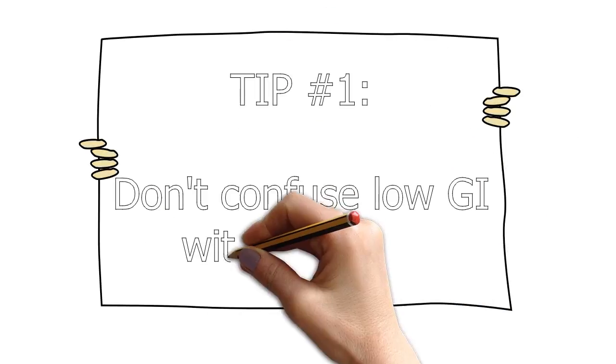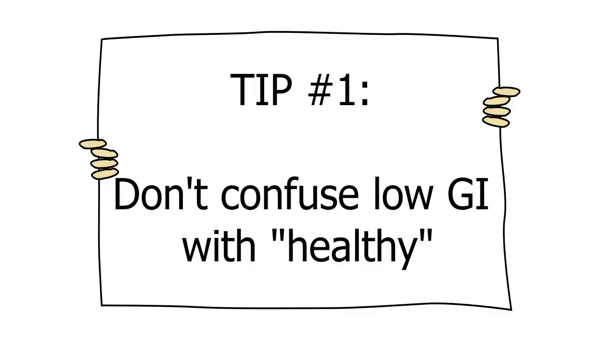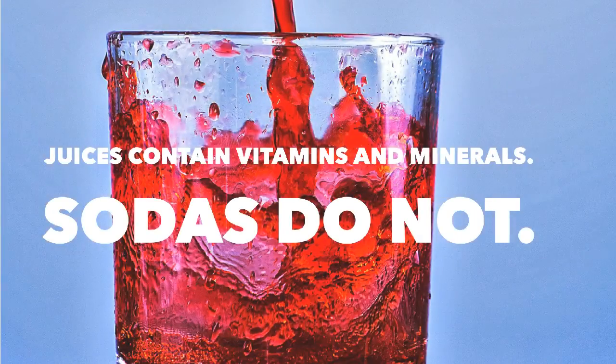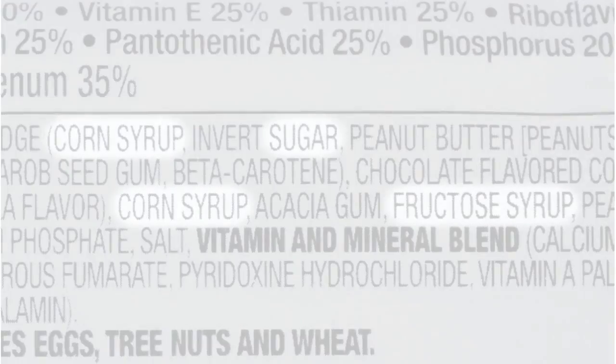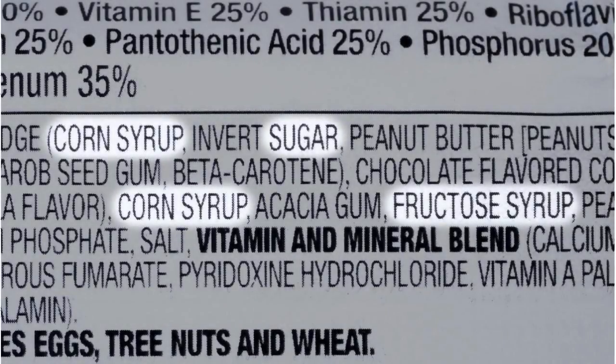Tip number one: don't confuse low GI with healthy. Just because chocolate and ice cream are in the low group doesn't mean they are a more nutritious choice than potatoes, carrots, or watermelon. And even though sodas and fruit juices are both medium GI, doesn't mean they have the same nutrition. Sodas have no nutritional value, whereas fruit juices contain many of the vitamins and minerals found in their original fruit sources. Some processed foods like snack and meal bars are labeled low glycemic, but they aren't necessarily healthy — they oftentimes contain excessive amounts of processed sugars and saturated fats like palm oil.